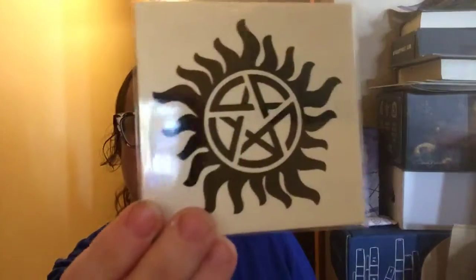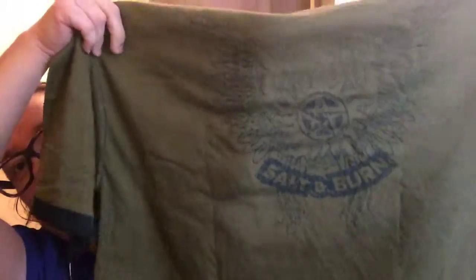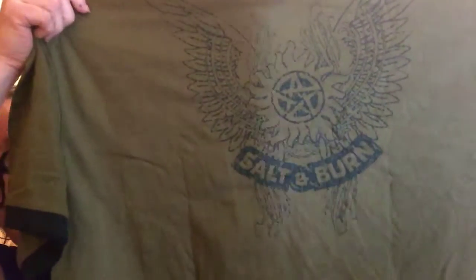It looks like we've got an anti-possession tattoo — I'm going to put it right there like how they have it. And then we've got the clothing item, which I got in extra large, and it looks like it's got a pocket. This is gender neutral, so I got extra large because it could fit either me or I could give it to my boyfriend. It's a 'Salt and Burn' on the back — a pretty cool shirt. I will probably end up giving this to my boyfriend because it looks more his style than mine.